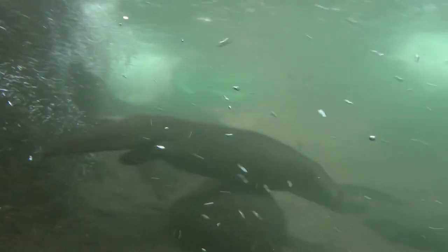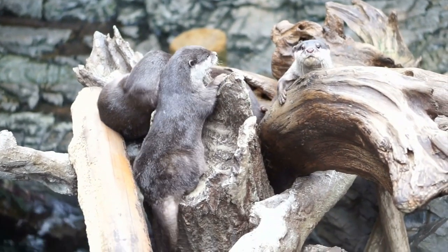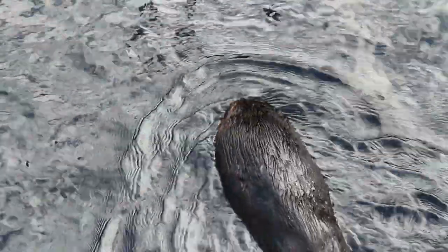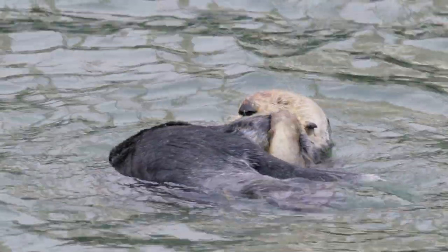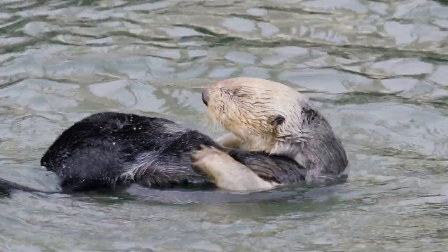Once grooming is complete, it's time for the first swim of the day. With graceful movements, they slip into the water, seamlessly merging play and practicality. This initial swim not only wakes them up, but also prepares them for the day's adventures. As we dive deeper into their world, you'll see how these morning activities set the tone for the otters' dynamic and fascinating day.